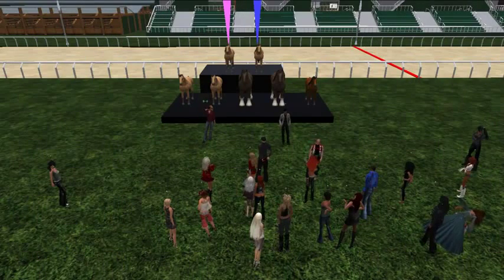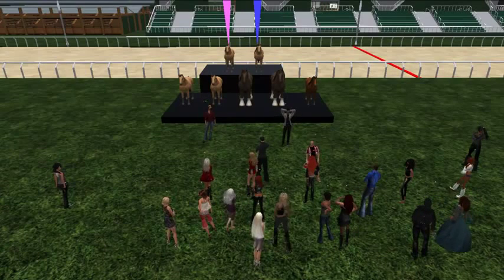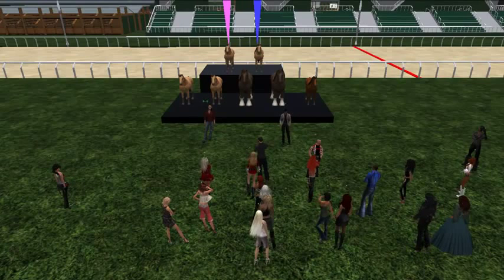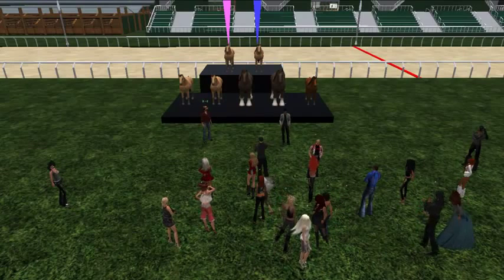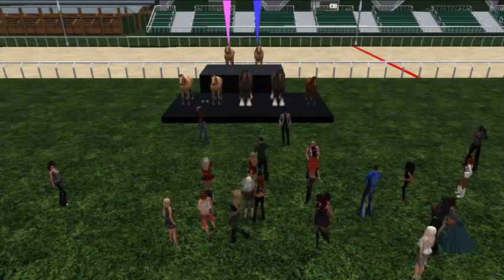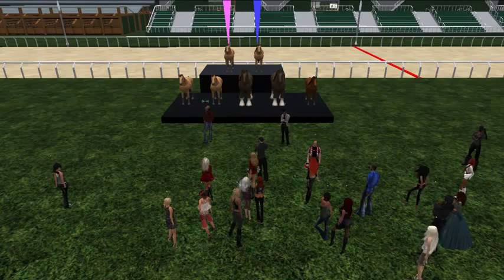All right everybody, welcome to ABC's Breeding 101. What we're going to do in this video is explain a little bit about the breeding procedures in the ABC horse. With me is Sentire, and once we get through the presentation we'll have a couple of questions, answer them for you, and that'll be it. So Sentire, if you would take the honors.